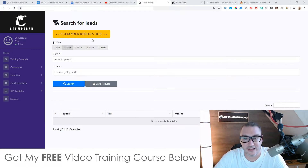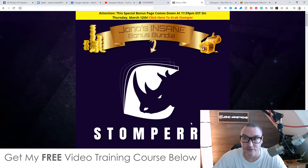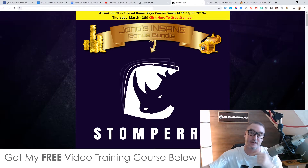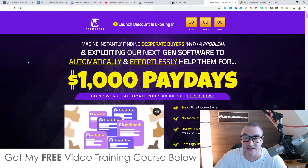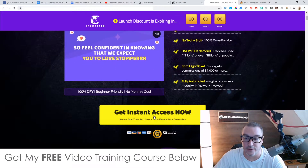I've put together a ton of custom bonuses for those of you who pick this up via my link, which is down below in the description. Click the link and it'll bring you through to my bonus page. If you want to buy Stomper at any time during this video, scroll down and click any of the yellow buttons to go to the sales page and purchase.